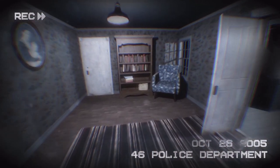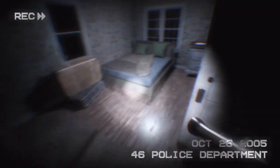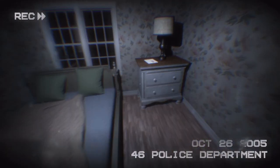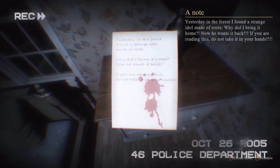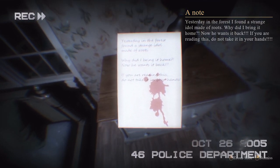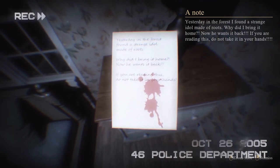There's nothing on the radio. Okay, let's turn it over — this goes to this door I assume. Okay, we're in the bedroom. What's this? 'Yesterday in the forest I found a strange idol made of roots. Why did I bring it home? Now he wants it back. If you're reading this, do not take it in your hands.'